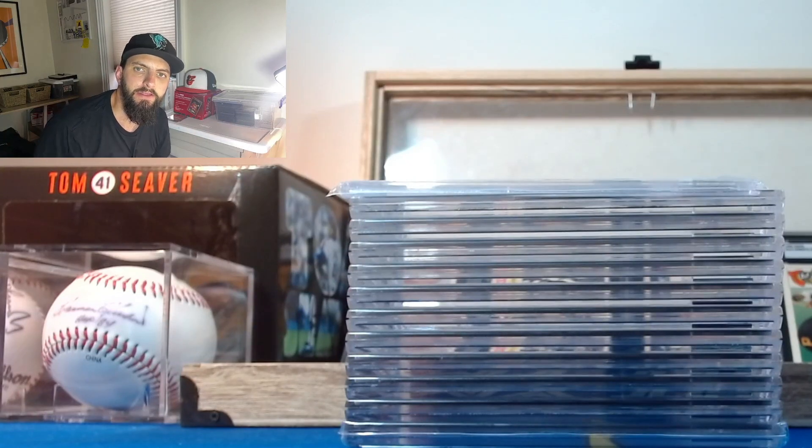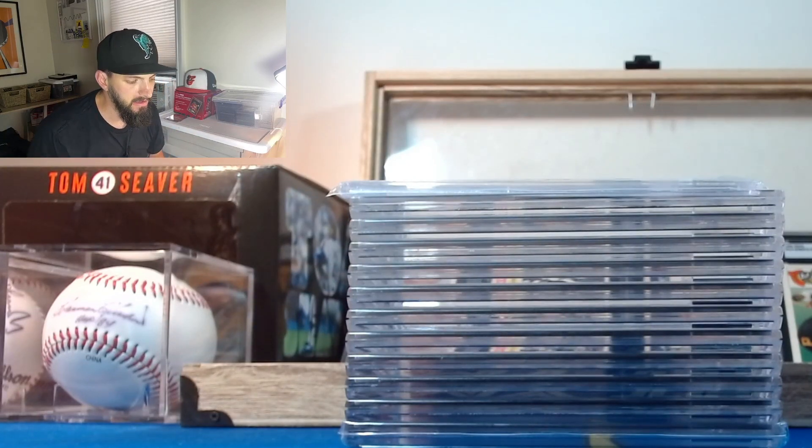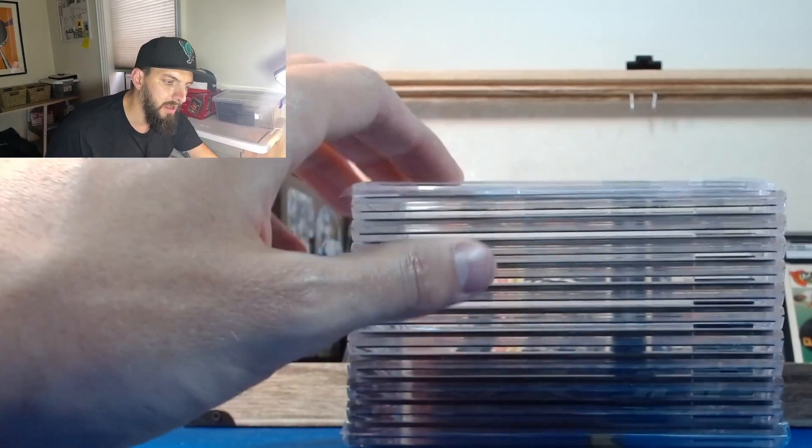Hey, good evening everybody, Sammy Thunder here, welcome back to the channel. I did have an SGC order come back - it came from the East Coast National. A couple of other content creators were also submitting because the deal was great: $15 per card. This was before the big announcement yesterday, so now I'm sure there's going to be a mass exodus of cards being sent in by other content creators and collectors alike.